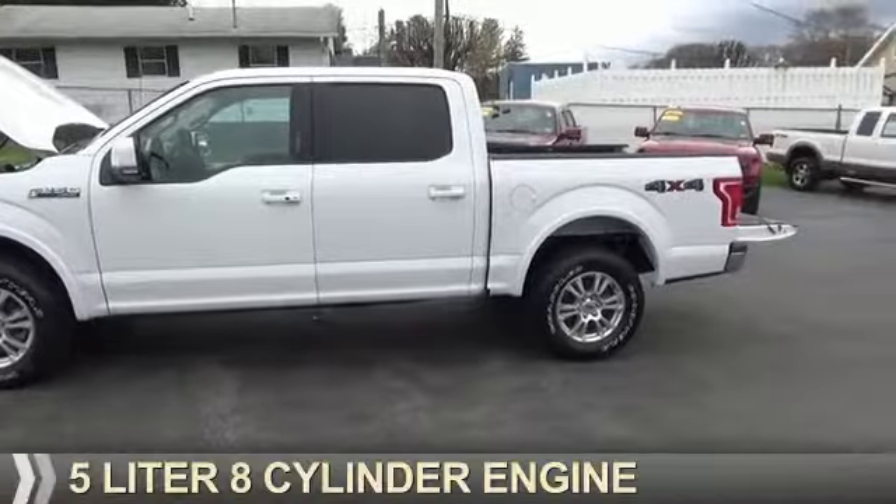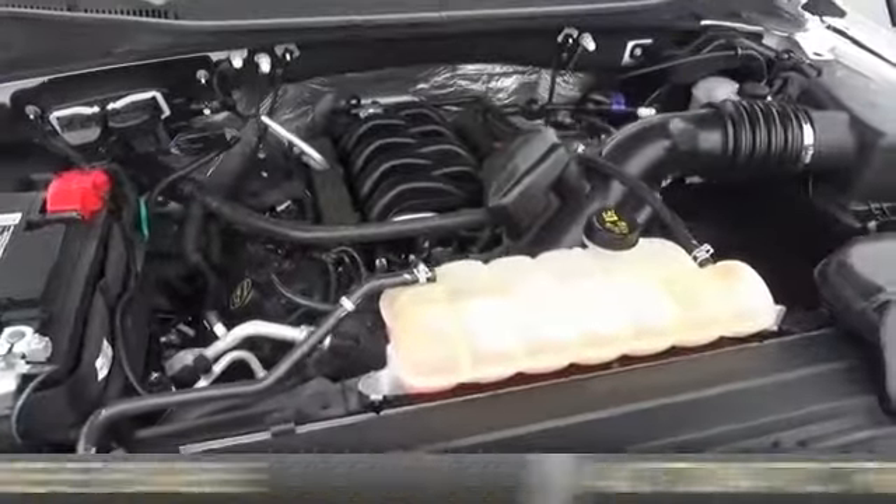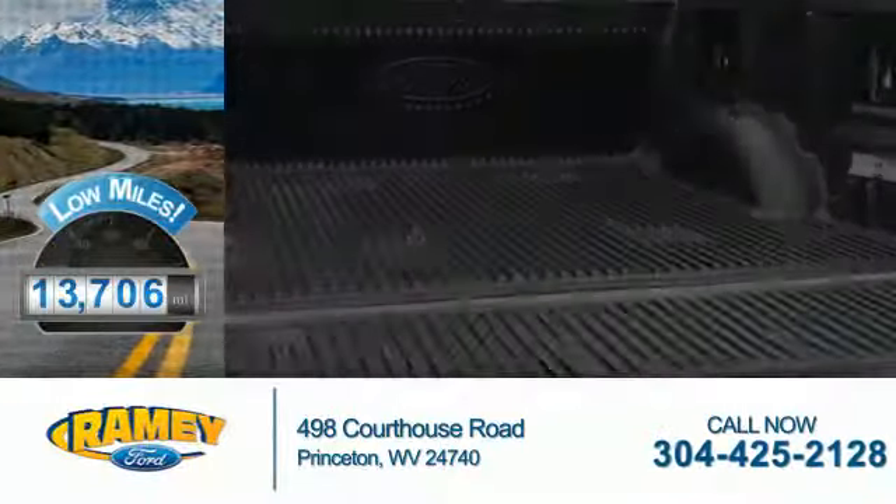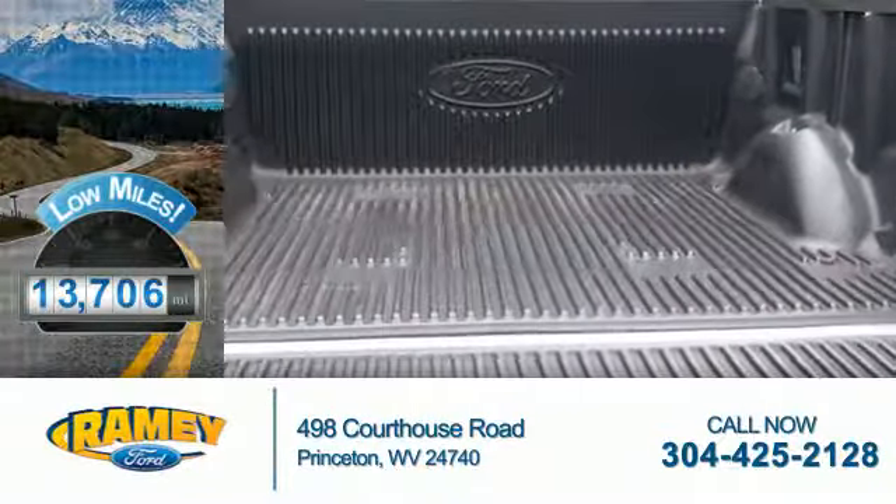Presenting the 2016 Ford F-150. It's powered by four-wheel drive, a five-liter, eight-cylinder engine, and an automatic transmission.